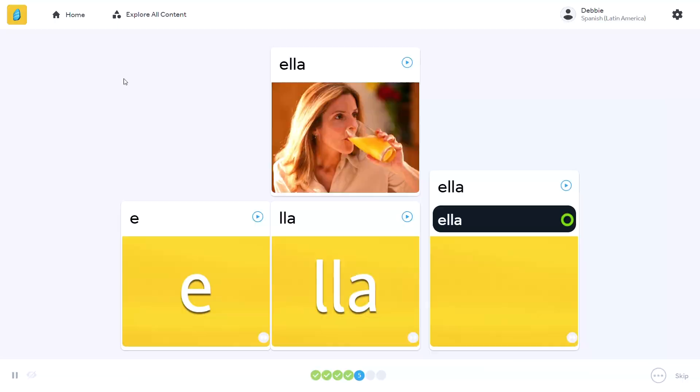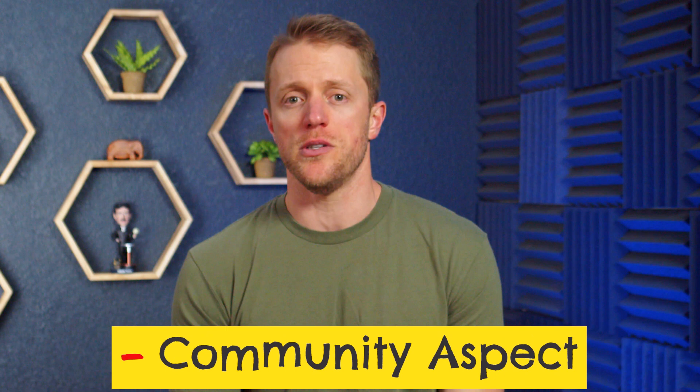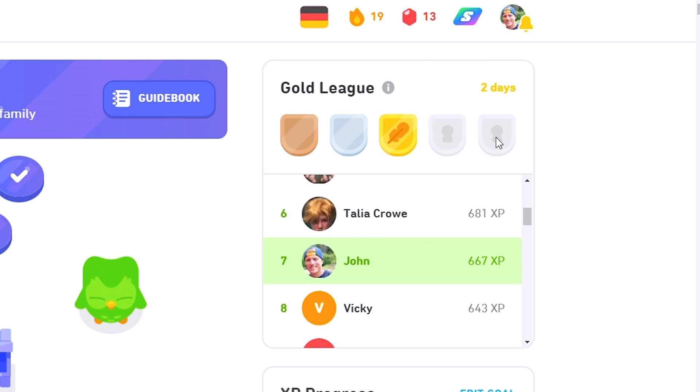Last negative: I actually think Rosetta Stone could benefit from creating more of a community feel among its users. One of the reasons Duolingo has been so successful is that they've done a great job of building a competitive and collaborative environment — users compete in leagues, connect socially, do friend quests, and generally learn together. If Rosetta Stone just incorporated a little bit of this, I think it would go a long way towards juicing up user engagement. But that about does it for the details, so time for my final verdict.